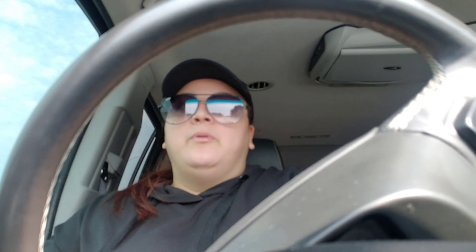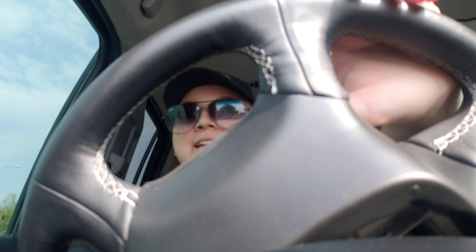Look at my hands guys — how rough they look from all the hand sanitizer. I need to buy a really good lotion, like a good deep moisturizer. My hands are so rough, they're so bad. I'll see you guys when I get home.